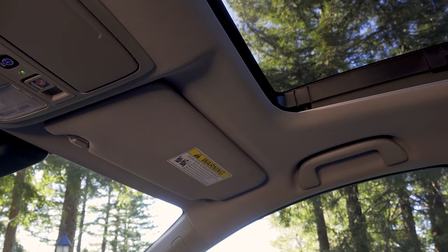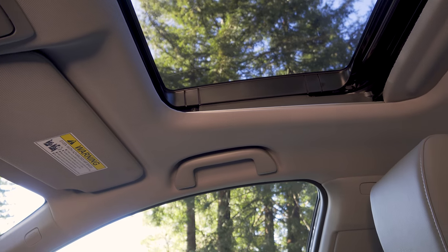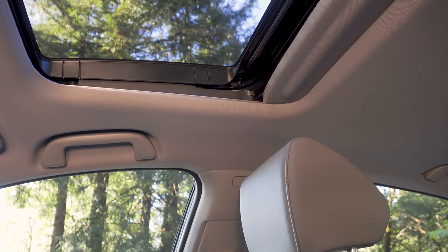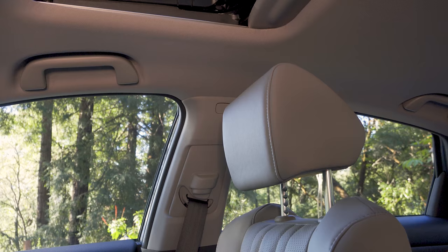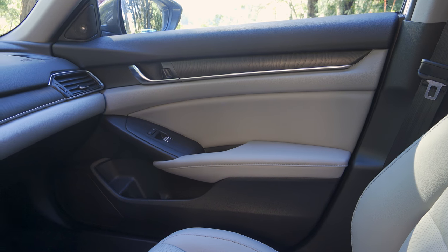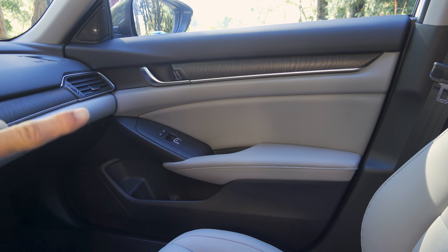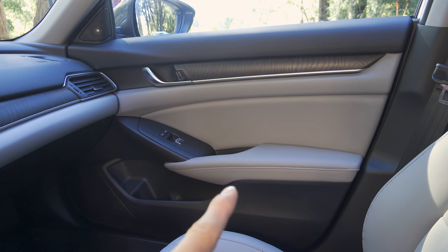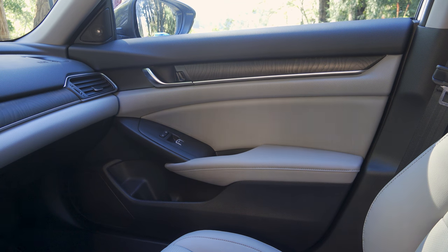Looking around the interior, keep in mind we're in the top-end Touring trim. We have the optional sunroof — not a panoramic unit, it ends above the driver and front passenger. Both driver and front passenger get height-adjustable seat belts and two-way adjustable headrests. The model features a two-tone interior color scheme — charcoal at the top and bottom of the door and light gray in the middle. The front doors are a mixture of hard and soft-touch plastics, with a soft-touch upper section, soft-touch armrest, and a soft-touch insert, while the small gray section and lower portion are hard plastics.